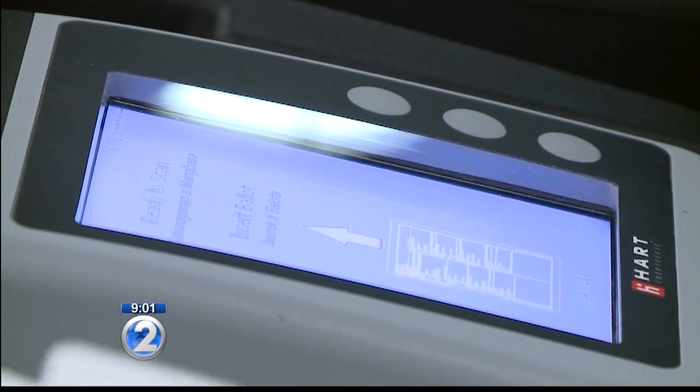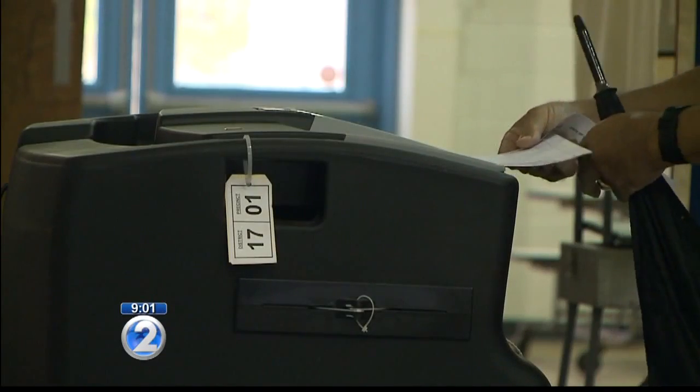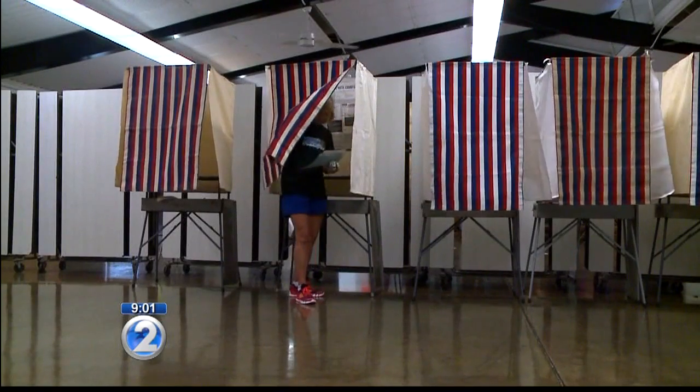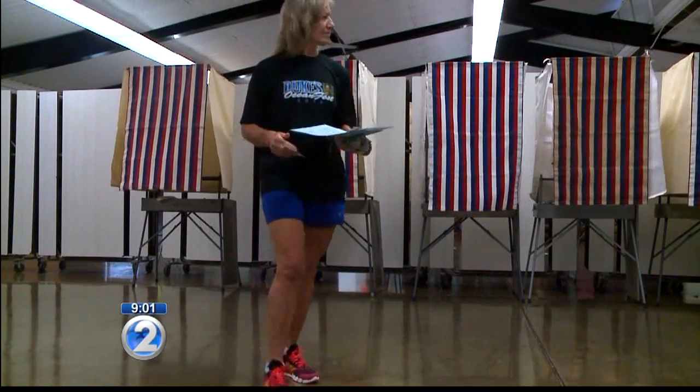Nago says the electronic systems are designed to help people with disabilities vote independently and are federally required. The good news is the cost of the printing of the ballots is included in that $855,000 sum.